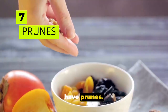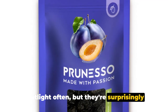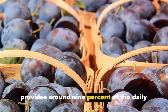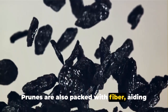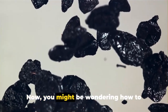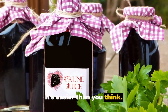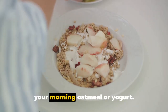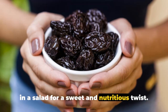At number 7 we have prunes. These wrinkled treats might not get the spotlight often, but they're surprisingly rich in iodine. A single serving of about 5 prunes provides around 9% of the daily recommended intake. Prunes are also packed with fiber, aiding in digestion, and they're a great source of vitamins A and K. Prunes make a perfect snack on their own, but they're also a fantastic addition to your morning oatmeal or yogurt. You can even chop them up and toss them in a salad for a sweet and nutritious twist.